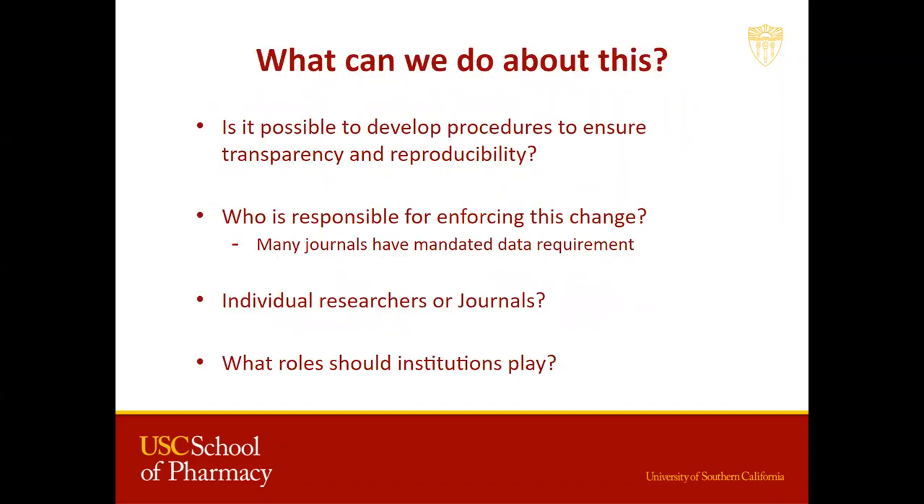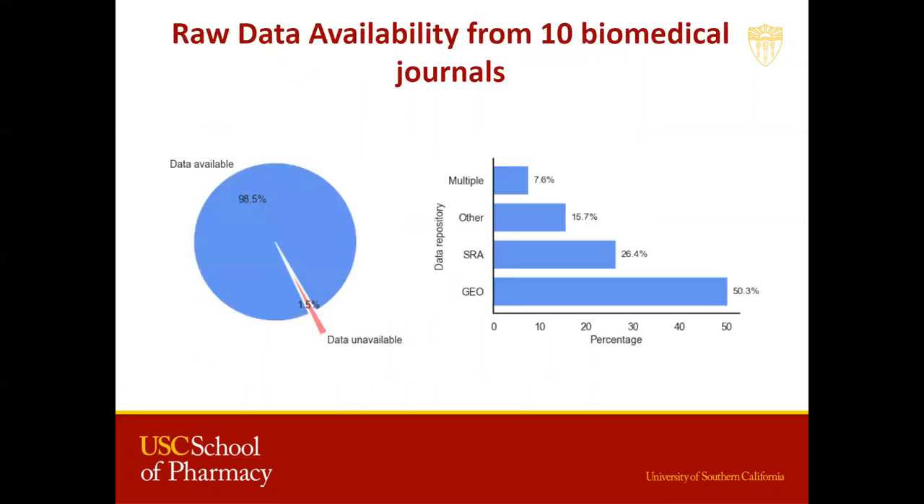But the main question that arises is: what can we do as a community that is actionable? Is it possible to develop procedures to ensure transparency and reproducibility? And who would be responsible for enforcing this change — individual researchers, journals? Yes, many journals have mandated data and code requirements, and we will see this in our results. More people do share raw data, but what roles should institutions play? Should there be a university-wide open science policy? These are some of the questions we need to think about.